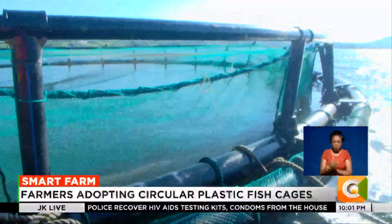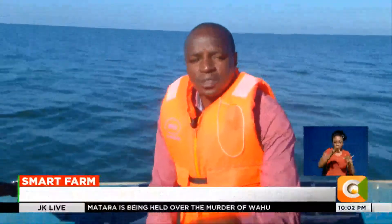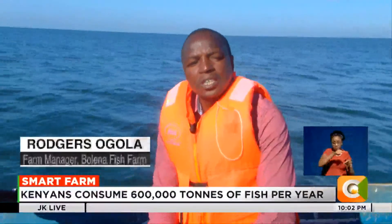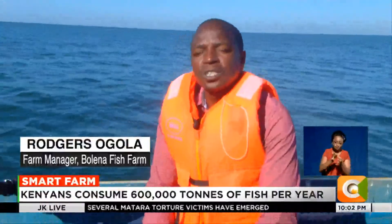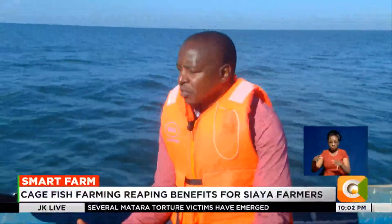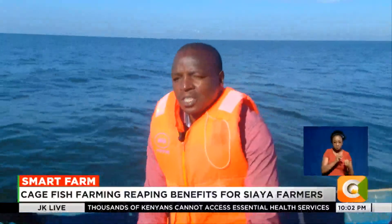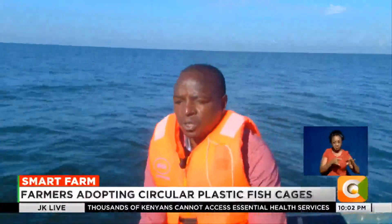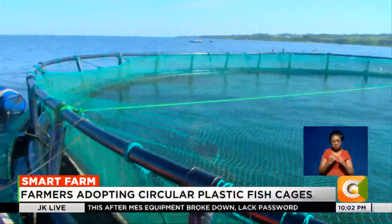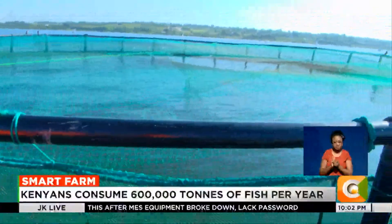The cage here is a 20-meter diameter, meaning a 60-meter circumference. It is six meters deep on the net, and they position it between 15 to 18 meters into the waters for proper exchange of fish feed, fish fecal matter, and oxygen between the fish and their natural habitat.